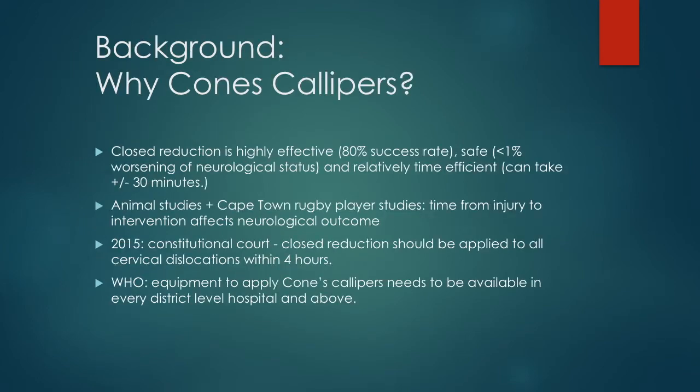Why use Crutchfield calipers? Crutchfield calipers have been associated with less than 1% risk of neurological deterioration and achieve reduction in approximately 13 minutes. Animal studies and clinical studies of cervical spine dislocations showed that Crutchfield calipers significantly improved neurological outcome, with a 54% reduction in neurological deficit when applied within 4 hours. Partly based on these findings, in 2015 a South African constitutional court ruling stated that closed reduction should be applied to all cervical dislocations within 4 hours.